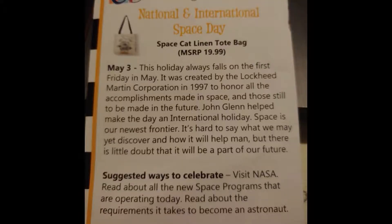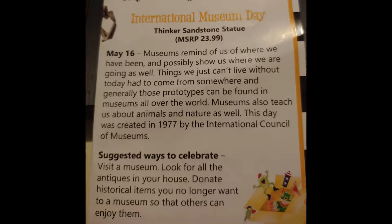Okay, let's start with the reveals. The tote bag is a 'Space Cat Linen Tote Bag' — it's for national and international space day. I was so close to saying it might have something to do with space and aliens! Then our little thinking man is a 'Thinker Sandstone Statue' and it's for international museum day. That was actually so obvious — it's really sad that I didn't get it.